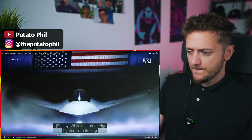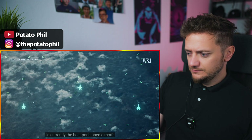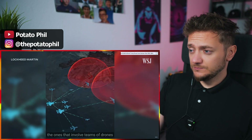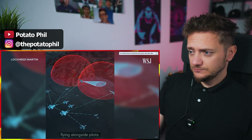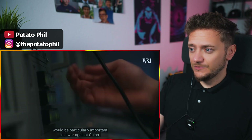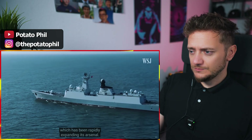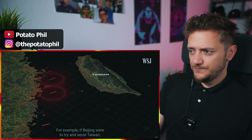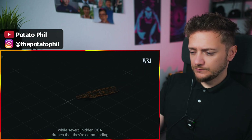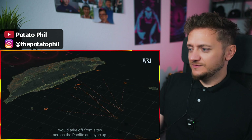While a cutting-edge fighter from Boeing is set to enter service in the coming years, Lockheed says the F-35 is currently the best positioned aircraft for flights of the future — the ones that involve teams of drones flying alongside pilots. Military officials say these missions would be particularly important in a war against China, which has been rapidly expanding its arsenal. For example, if Beijing were to try and seize Taiwan, F-35s could take off from an aircraft carrier, while several hidden CCA drones that they're commanding would take off from sites across the Pacific and sync up.